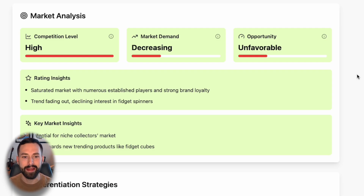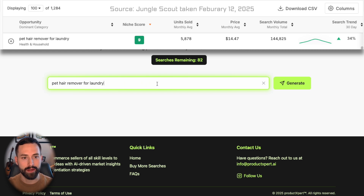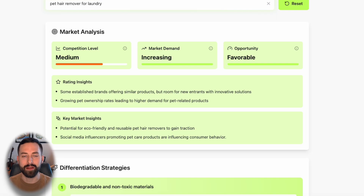This is one to stay away from regardless of whether you're a new or existing seller — very easy to identify. This is also accurate in comparison to some of the leading software packages. Now let's look at a good opportunity: the pet hair remover for laundry. We click generate, and we have great results — increasing demand, favorable opportunity, and just medium competition. This is a great way to validate your product ideas one step further. If you like to look through thousands of data points and search volume charts, you can take that product idea and get additional AI assurance: yes, this product's good; no, this product is not.